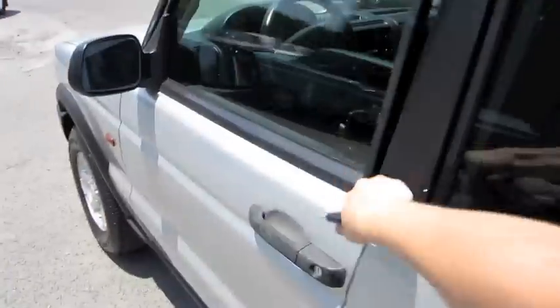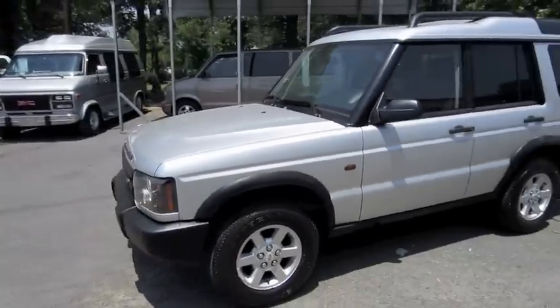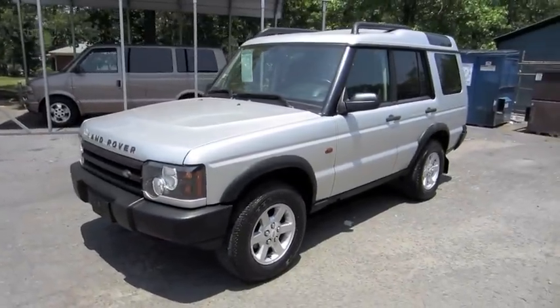Hope you guys enjoyed this brief look at the 2004 Land Rover Discovery. Be sure to stay tuned next time — there's a lot more where that came from. Take care, everybody.